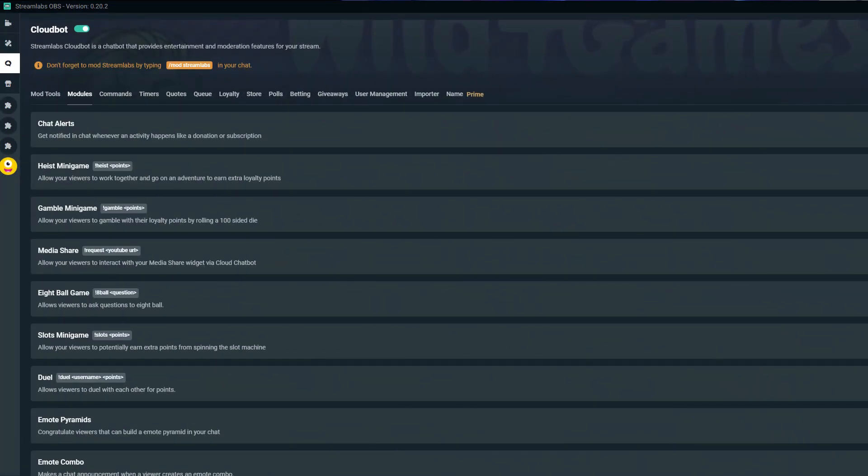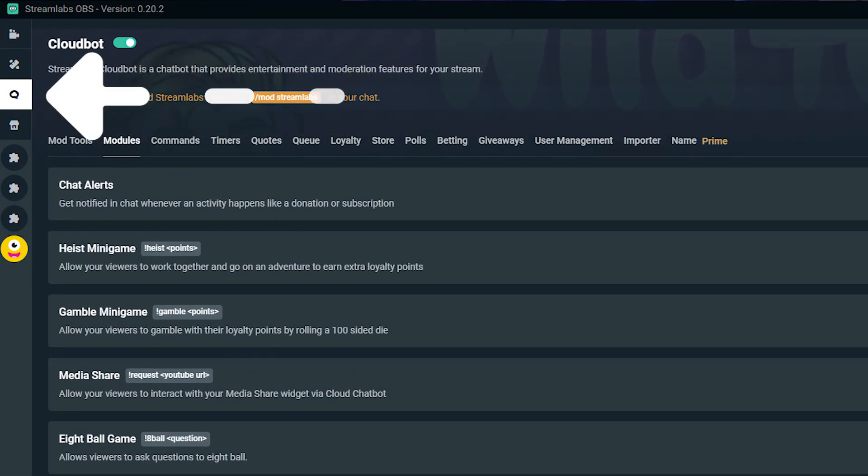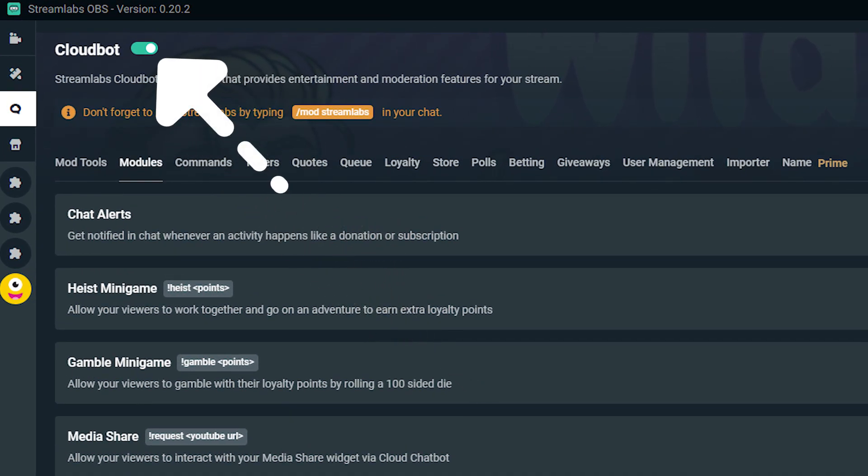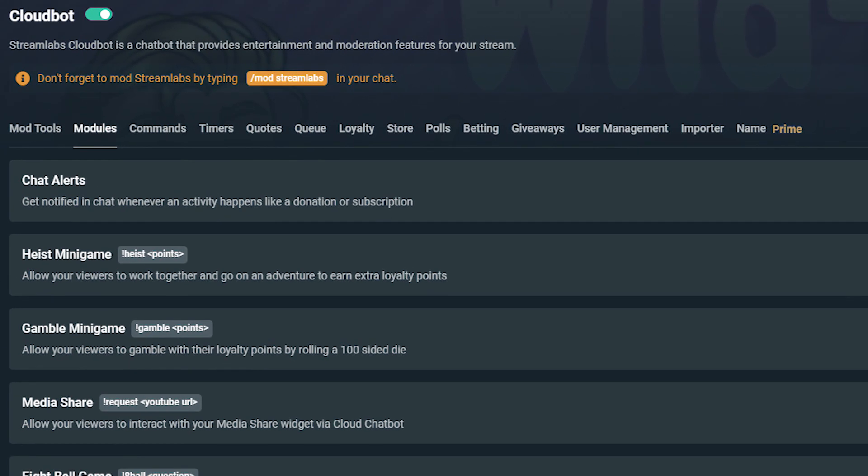After you've created your merch store, you can do your first giveaway by heading to streamlabs.com, logging in, and clicking on CloudBot on the left-hand side. To run a giveaway and pick winners, you must enable CloudBot first, so make sure you do that. After you've clicked on CloudBot, you will see a variety of different CloudBot functions that you can customize. Click on the option called Giveaways to see additional merch giveaway settings.